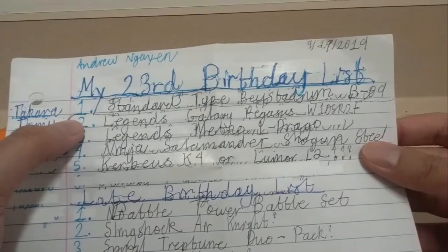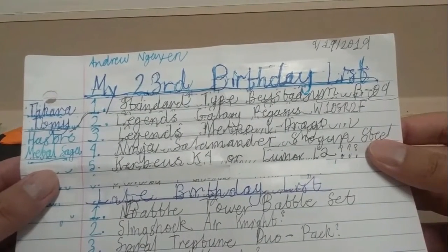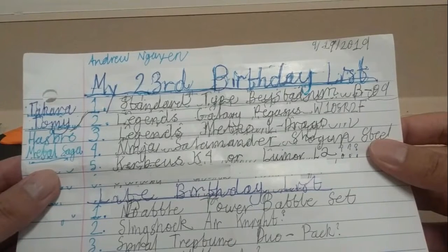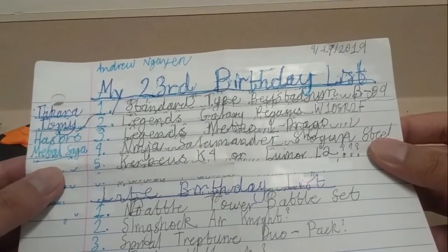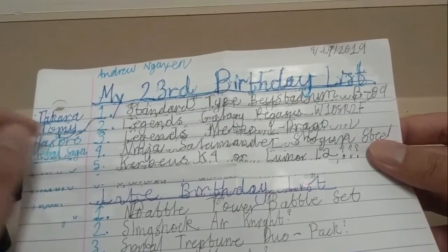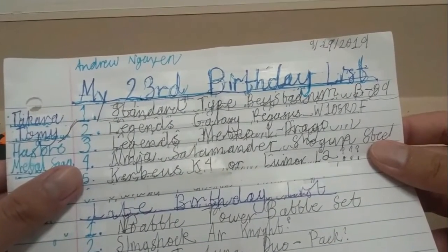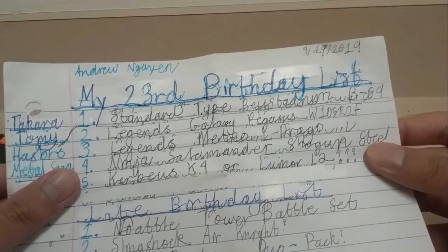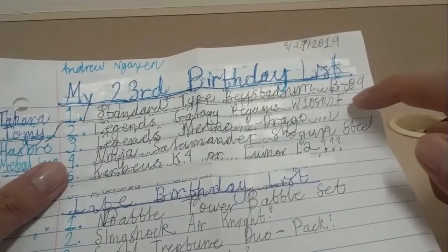Number one on the list: a Takara Tomy standard type stadium, code number B-09. Number two: a Hasbro Legends Galaxy Pegasus W105R2F. Separately, I'm going to compare my used Galaxy Pegasus with a new one from the Legends line.